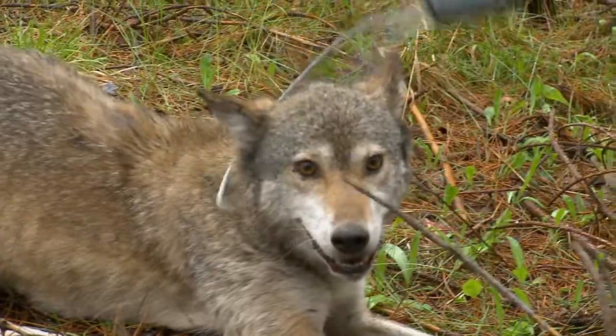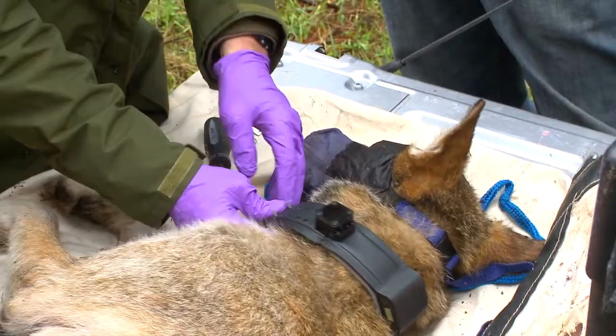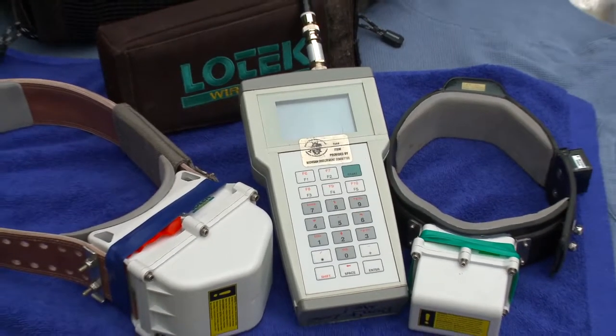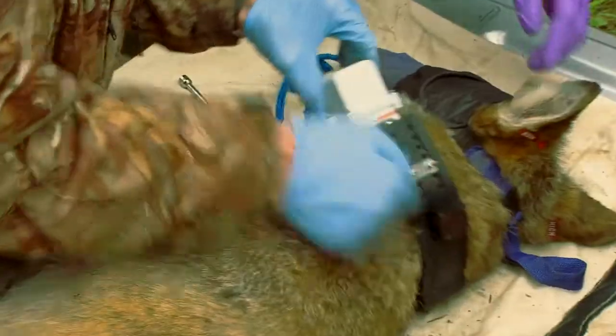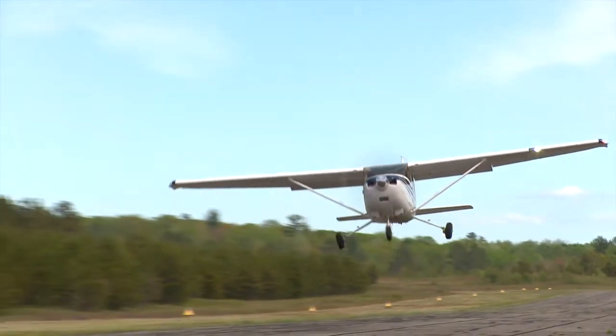Or a bobcat kill during the summer? The way we do that is we capture these predators and fit them with GPS collars. These GPS collars are designed to collect locations very frequently — every 15 minutes — and the collars are also set up so that we can download that data remotely.